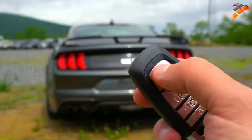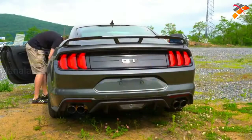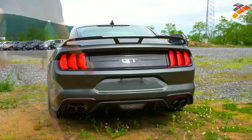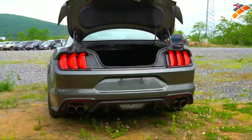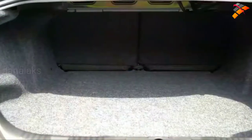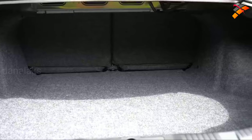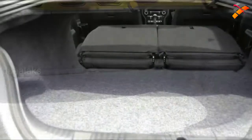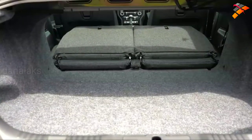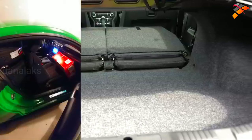Moving on to the rear trunk: there's a button on the key fob you press twice, a button by the driver's side left knee, and a rubberized button just above the license plate — three ways to open it. Once opened, cargo capacity comes in at 13.5 cubic feet for the fastback and 11.4 cubic feet for the convertible. If that's not enough, the rear seats fold down 50/50 — I've been able to fit four wheels and tires back there when switching them out.